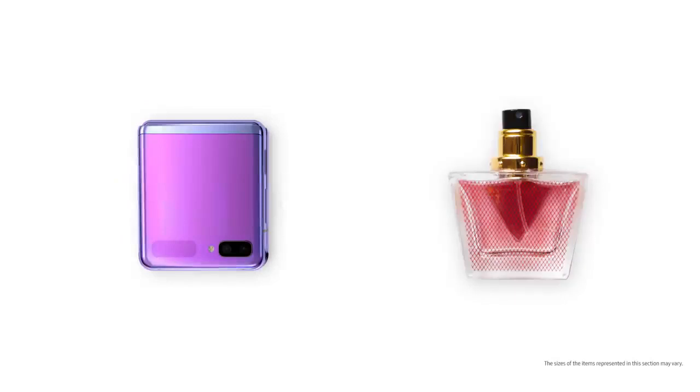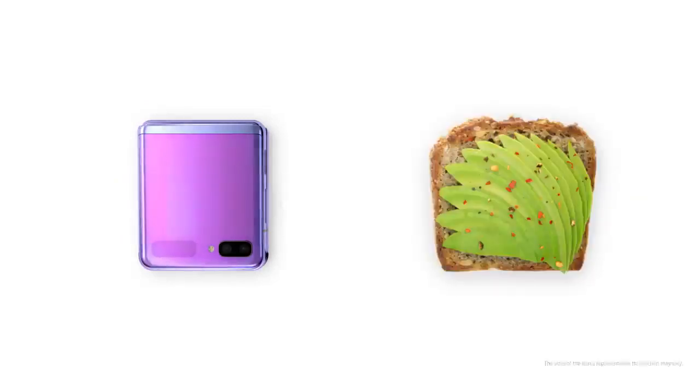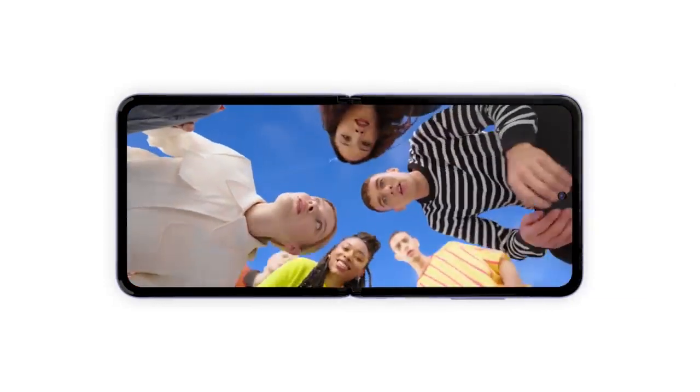When folded, Z Flip is the size of this, this, this, this and this. But when folded open, it nearly doubles in size — standing out and getting people talking.